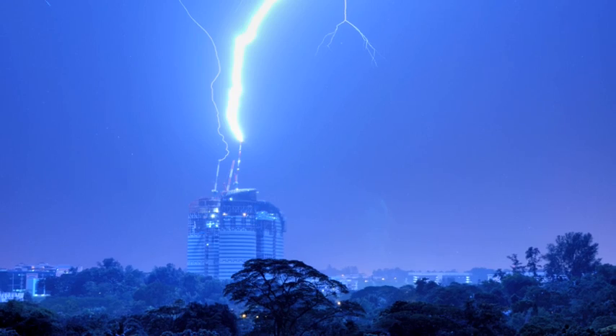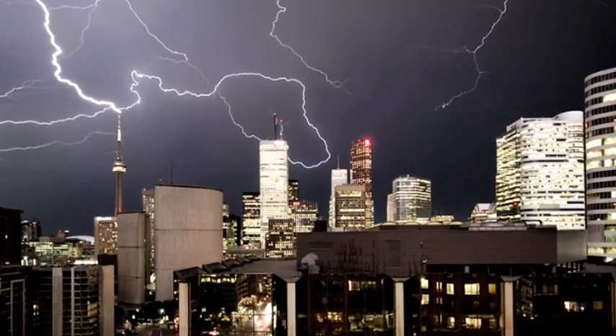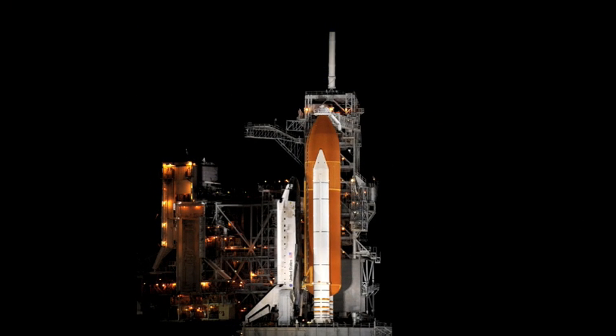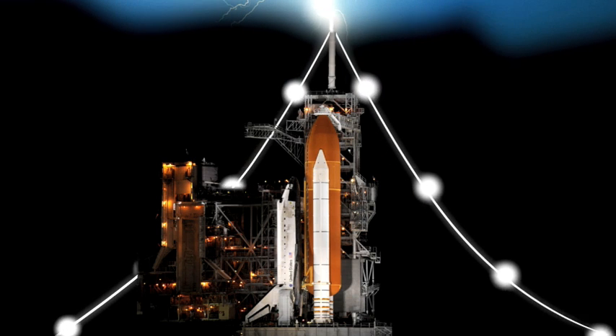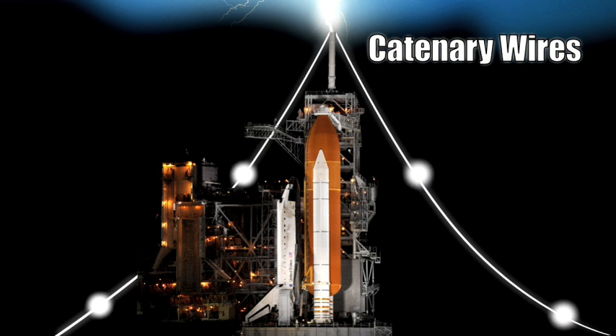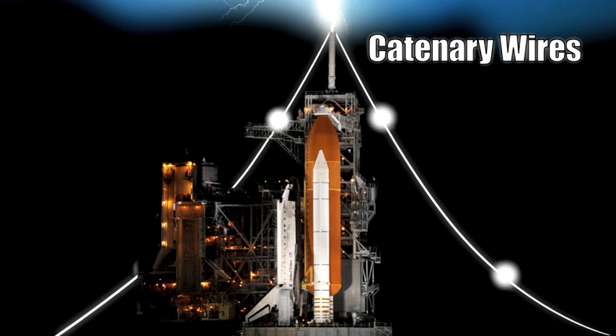It is pretty efficient for buildings, but with so much at stake, NASA needs something better. They upgraded for the shuttle's system with a single lightning mast on top of the structure, with two curved wires called catenary wires going to the ground. Catenary wires can help divert lightning strikes, but that upgraded system still has its problems.